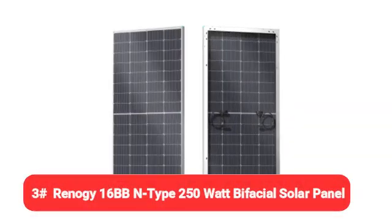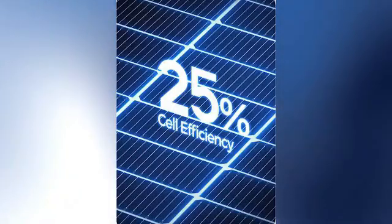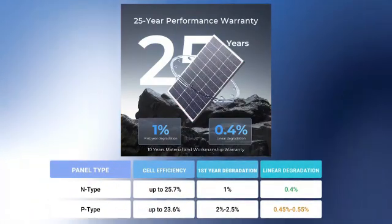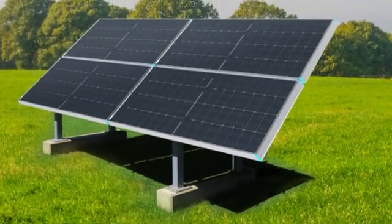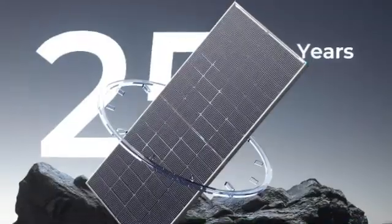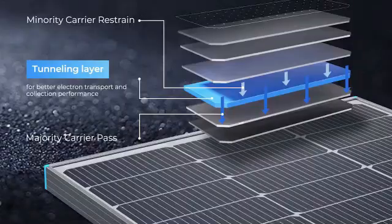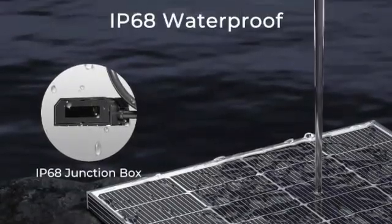Coming in at number three is the Renogy 16BB N-Type 250-watt Bifacial Solar Panel. Over the last few years, more and more PV equipment manufacturers have debuted bifacial products which can harness sunlight on both faces of the solar panel. With extra sunlight exposure, bifacial panels like Renogy's enable increased energy production. Given its cell efficiency rating of 25%, module efficiency rating of 21.2%, and a per watt cost of less than $2, this Renogy solar panel can work well in small DIY systems as well as full home PV installations.